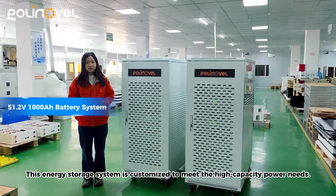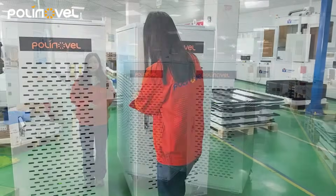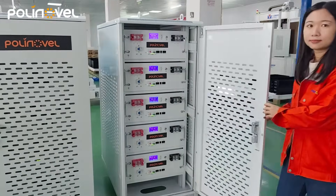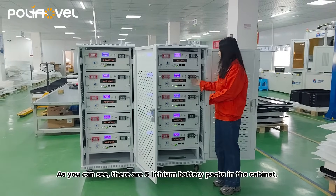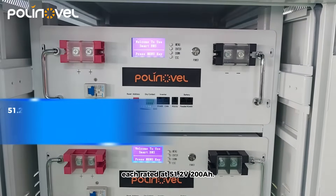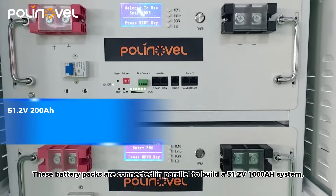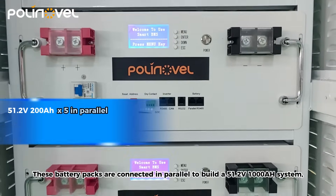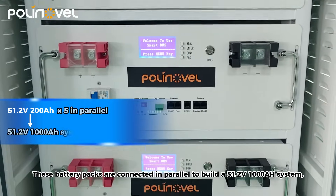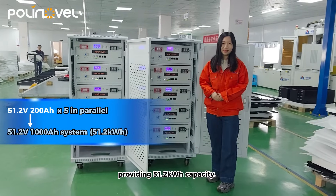This energy storage system is designed to meet high capacity needs. As you can see, there are five thin battery packs in the cabinetry, each rated at 51.2V 200Ah. These battery packs are connected in parallel to build a 51.2V 1000Ah system, providing 51.2KWh capacity.